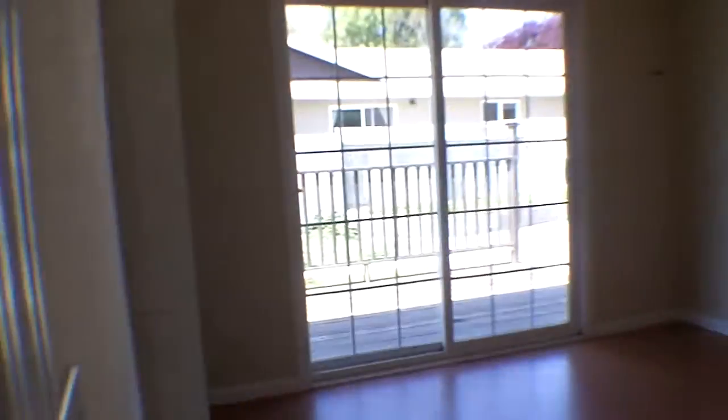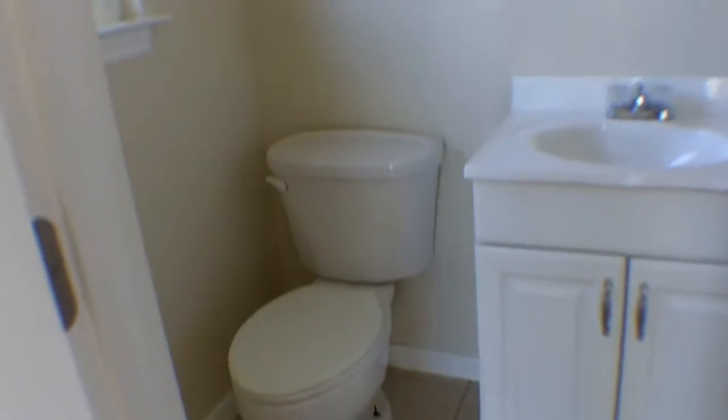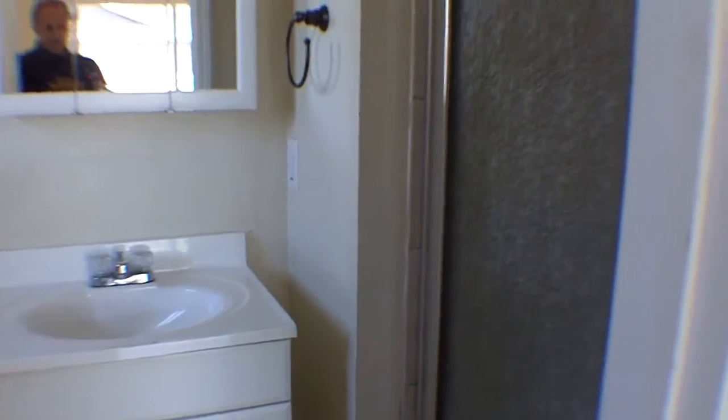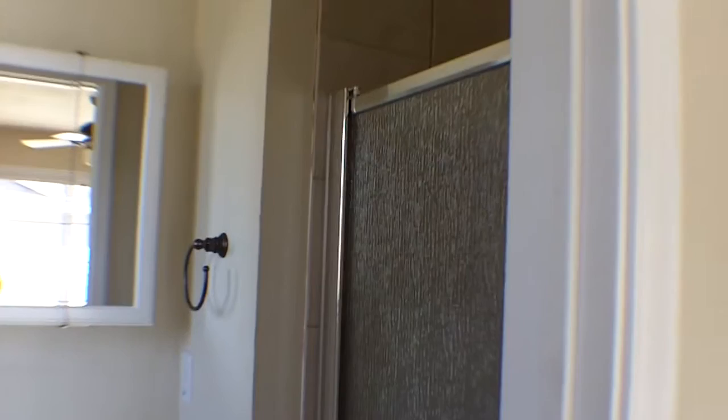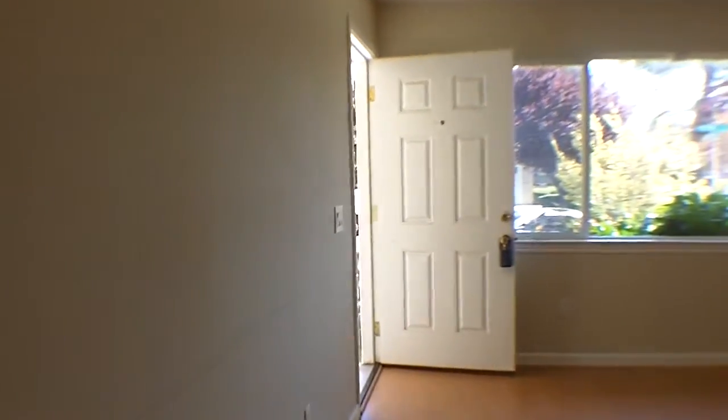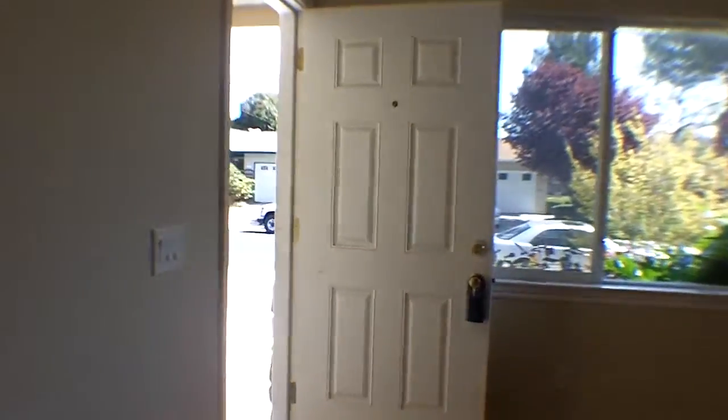This is the master — same deal, got the slider going out to the deck. Here's the master bath with tile, another old plain vanity, and a small stall shower. So this is a nice house — it really only needs some paint. Get the inside painted and buy some new appliances and this house would be great.